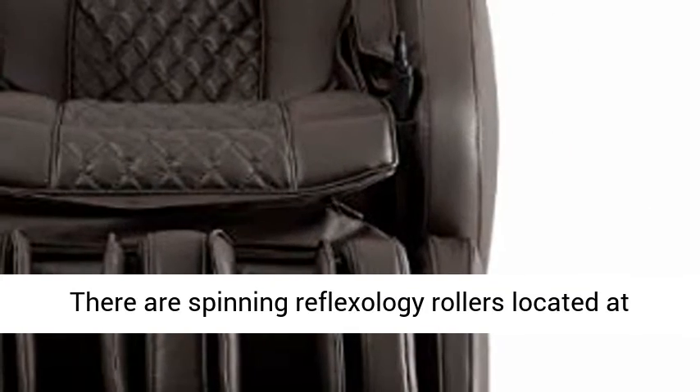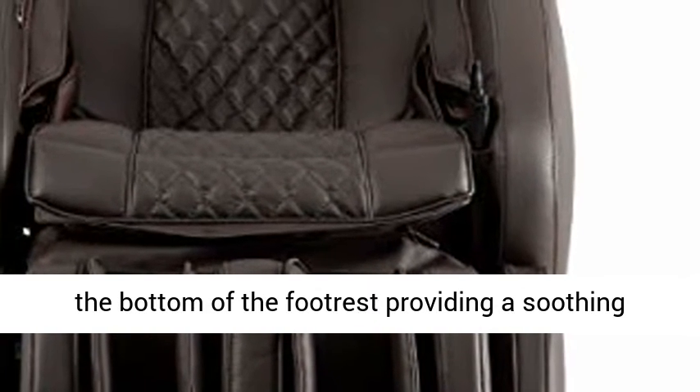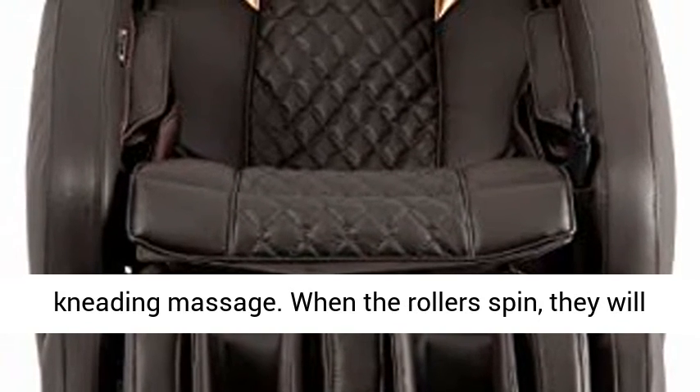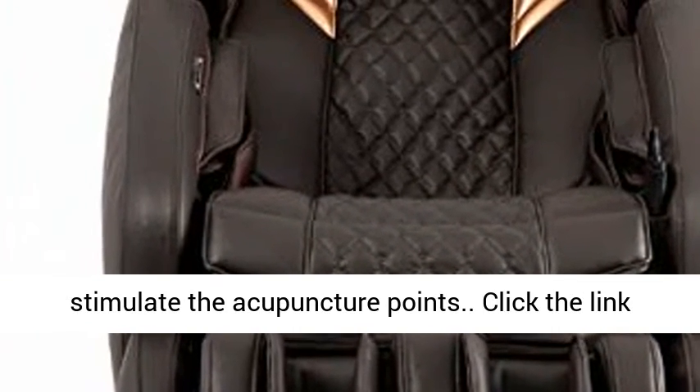Unique Foot Rollers — there are spinning reflexology rollers located at the bottom of the footrest, providing a soothing kneading massage. When the rollers spin, they will stimulate the acupuncture points.